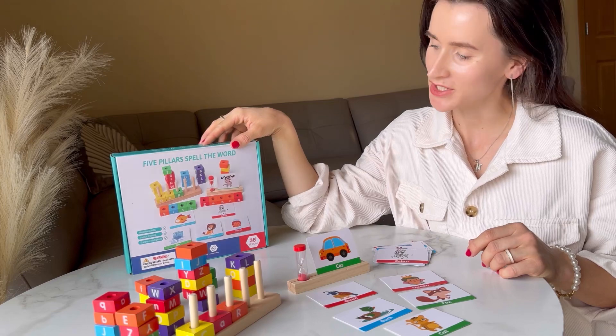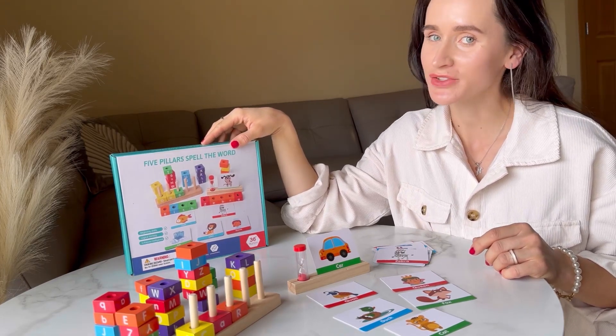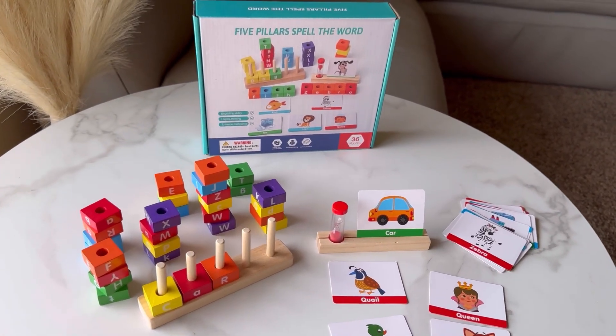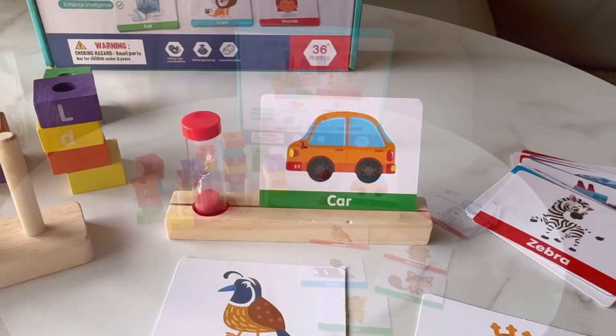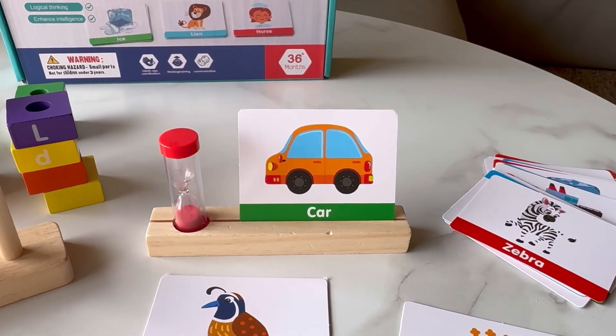Hello shoppers, today we are checking out this spelling game, which is a must-have for any preschooler. This word spelling game is an upbeat and interactive educational toy that is perfect for young children, with 30 building blocks and 24 words.